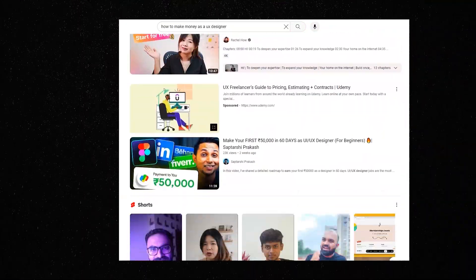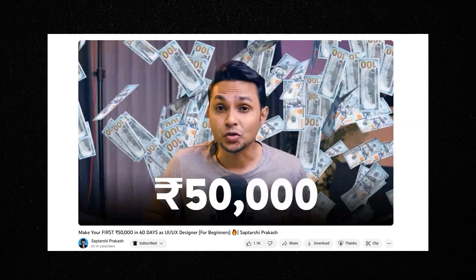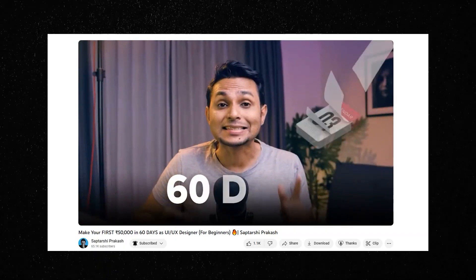How to make money as a UX designer? When you search this query on YouTube, you'll find tons of videos guiding you to make X amount of money through your designs. Now that X amount varies with each video and their titles. I'm not saying those creators are fooling you — even I made a video showing how you can make your first $50,000 from UX design. It's a framework you follow to reach that level, and yes, it's possible.